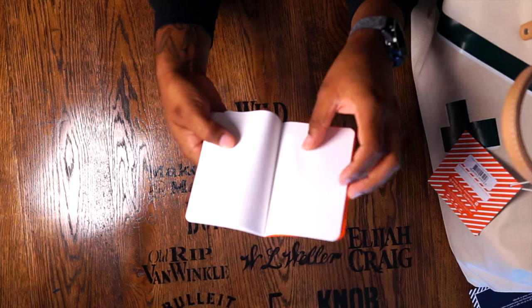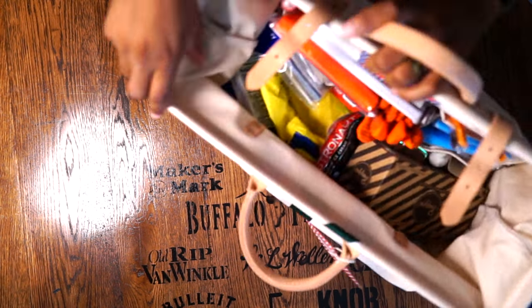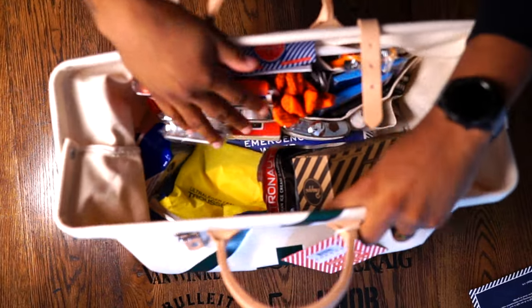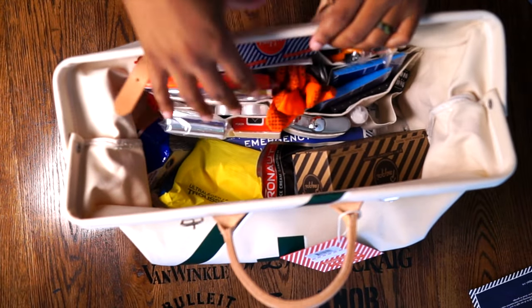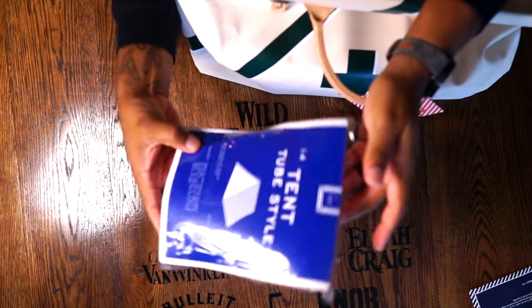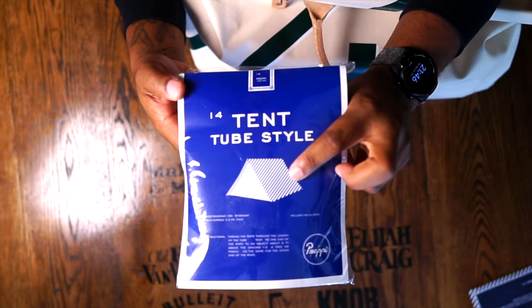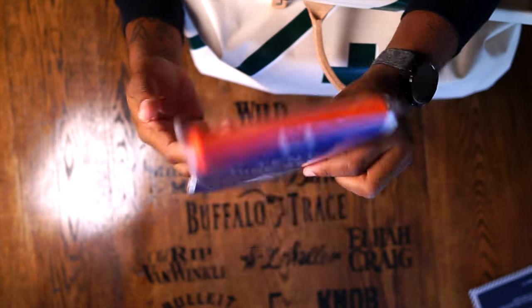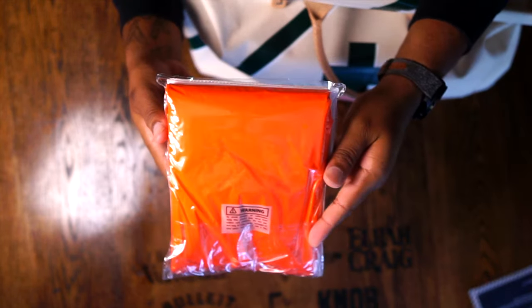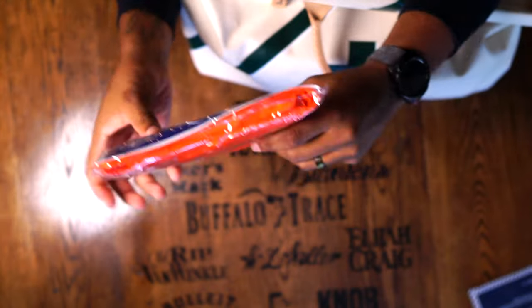They also give you field notes that you can keep your own notes in — made of grid paper, so if you need to draw a map, field notes are always a useful thing. They also give you a tube-style tent — easy setup, even has a picture on the front showing the end result. It's bright orange so that everybody can see you. That's a good thing if you want to be spotted — this type of emergency bag is all about being spotted.